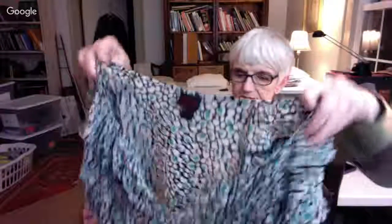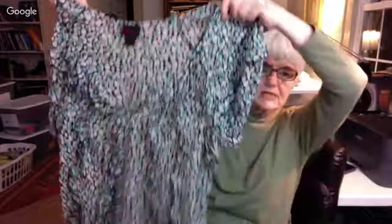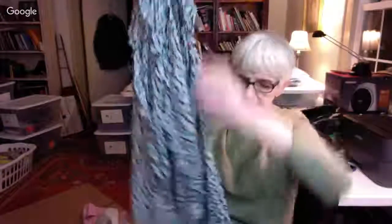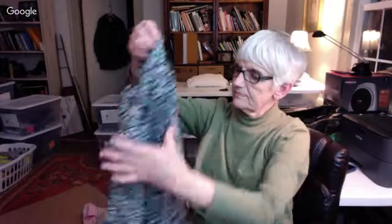I found a blouse by Torrid, which is a really good plus-size brand. It's a sort of sheer material that ties at the neck making a keyhole opening, with a wide neck and elastic around the bottom and the sleeves.